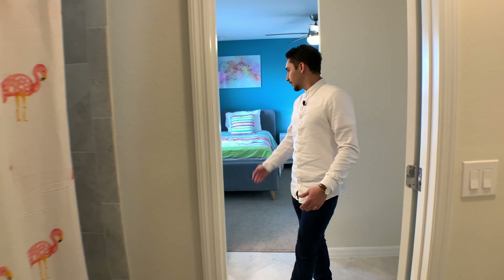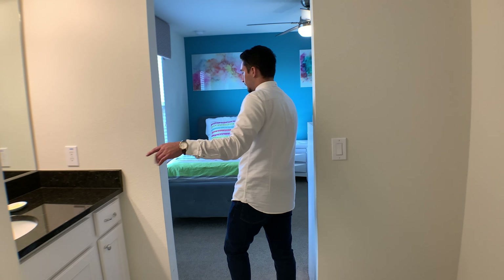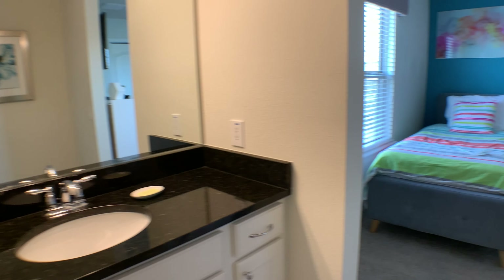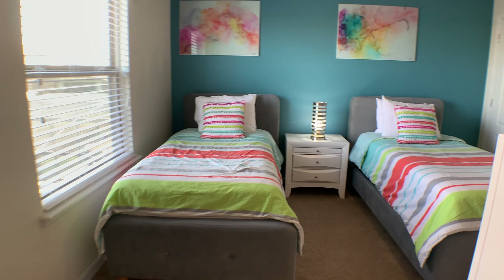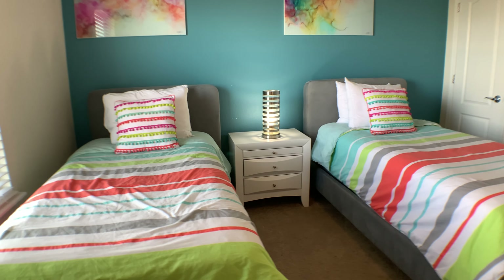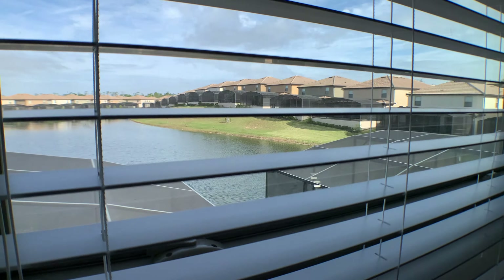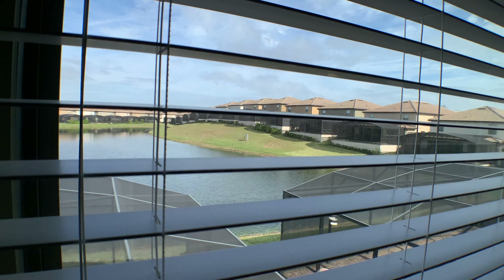Before we get more into that, let's walk into this bedroom — the first bedroom on the second floor. Nice California size king bed, great natural light, smart TV, and this room does have an attached bathroom as well. If you guys have any questions, leave them in the comments and we'll be more than happy to answer those for you.